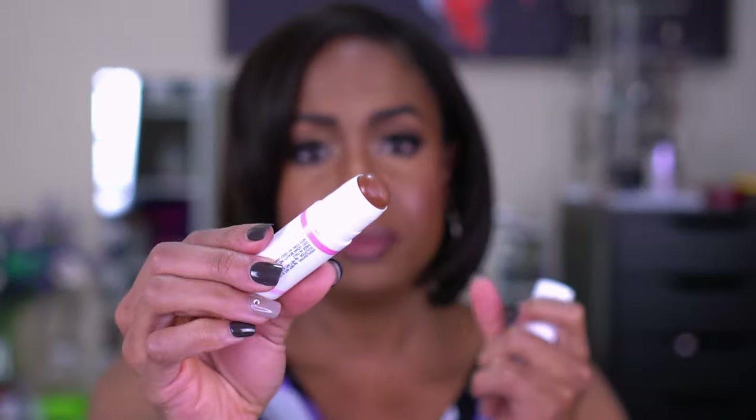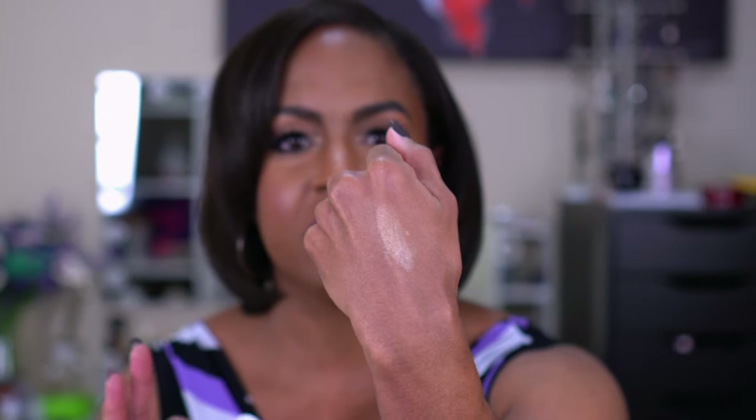The next one is the only cream product I have: the UOMA Double Take Sculpt and Strobe Duo Stick in Honey Honey — I also have Brown Sugar, which is super dark. I recently used this one again and thought it was going to be too light for me, but it works well. One side is a bronzer that also works as a light contour, and the other side is a highlighter — it's okay, not my favorite, but I do use it.